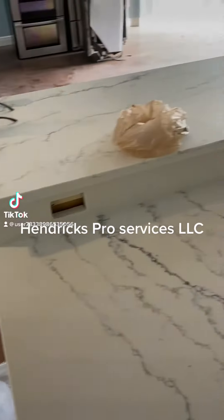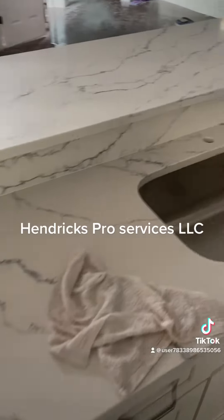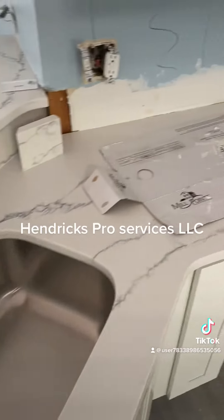Okay guys, so these are the countertops that we'll put in. They're beautiful.